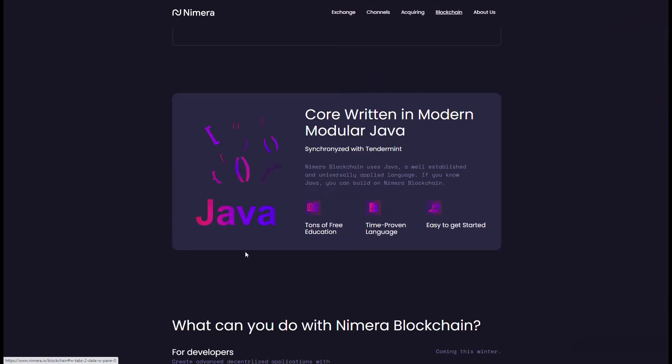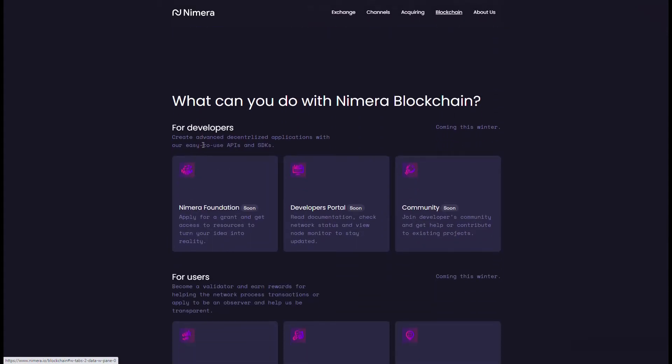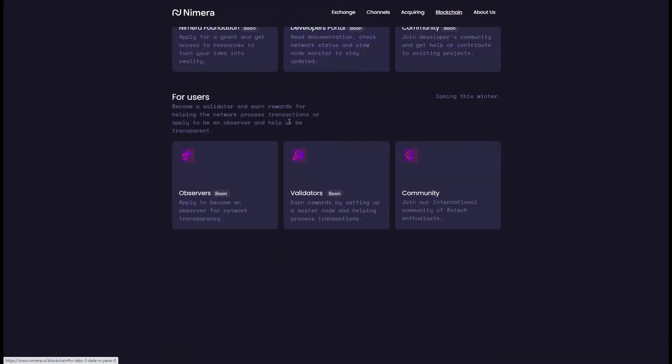It's written in Java, which is very popular. They also show what you can do with the Nymera blockchain — they're going to have a foundation as a kind of launching platform to get people's ideas to become realities, with a separate developers portal and community. For users, this is similar to other projects that have blockchains people can build on.